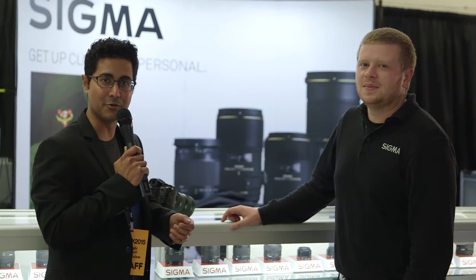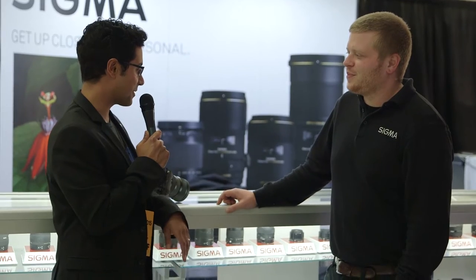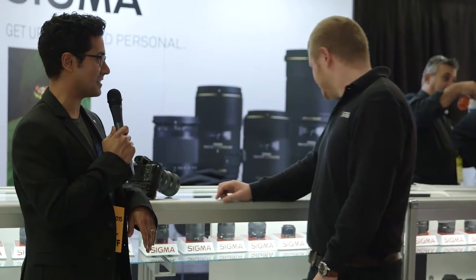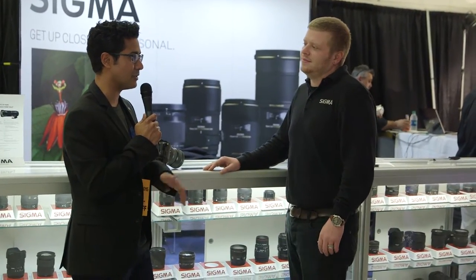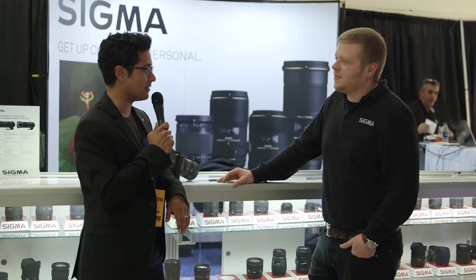We're here at the Sigma booth at PIX with Patrick Santucci of Sigma. Patrick, welcome, thanks for being here. You've got a lot of nice lenses here — Sigma makes a lot of nice lenses. We've seen an amazing set of lenses from Sigma and what you guys have done in the last five years or so has been incredible with the Art line of lenses.